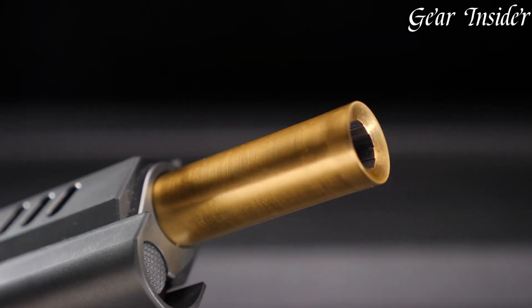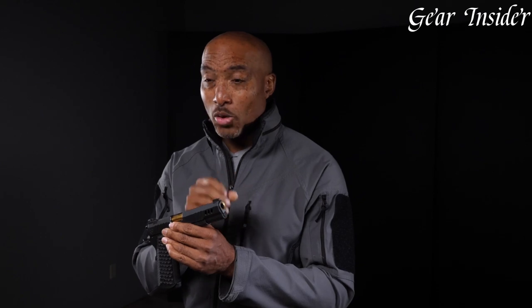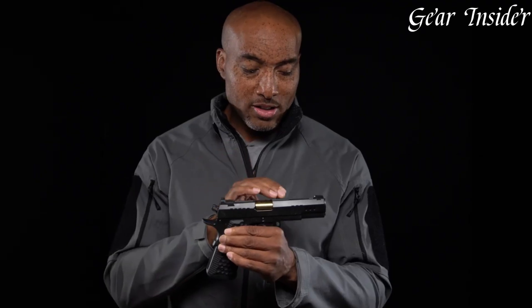Equipped with a match-grade barrel, a smooth, crisp trigger, and exquisite grips, it provides exceptional accuracy and handling. The attention to detail and refined aesthetics make it not only a high-performance firearm but also a work of art.